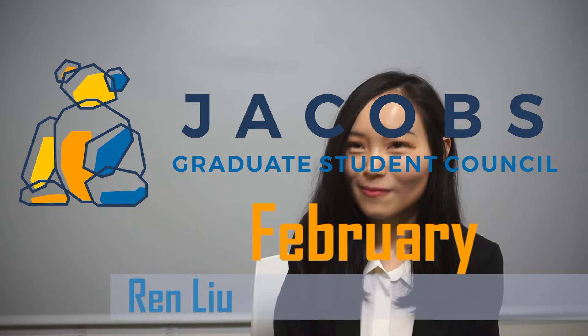Hi, we're here with Ren Liu. She's the recipient of the Jacobs Graduate Student Council Award for the month of February. She's a graduate PhD student from the Department of ECE and she's now currently working on new ways to enhance neural interfaces with novel devices. Can you tell us a little bit more about what this kind of device consists of and what you think will be the greatest impact of this kind of research?